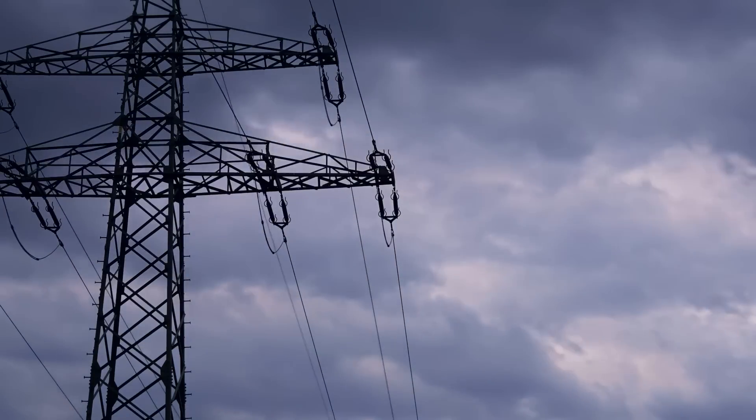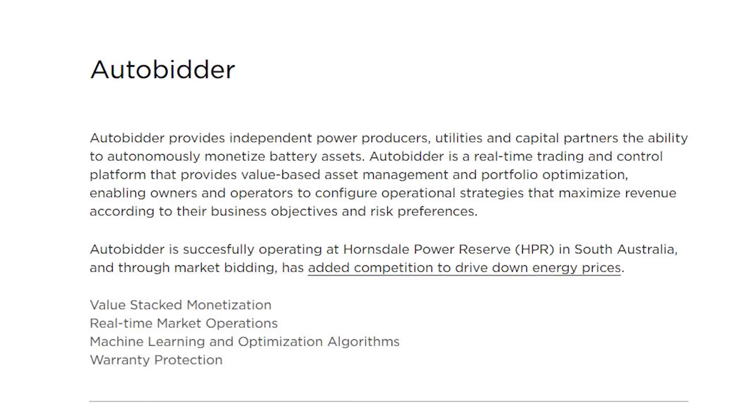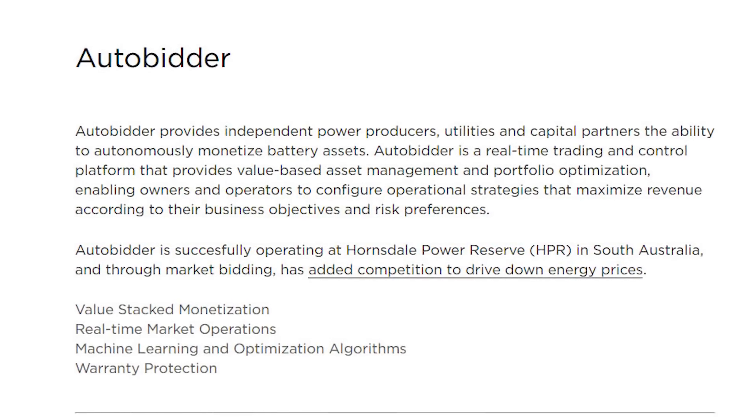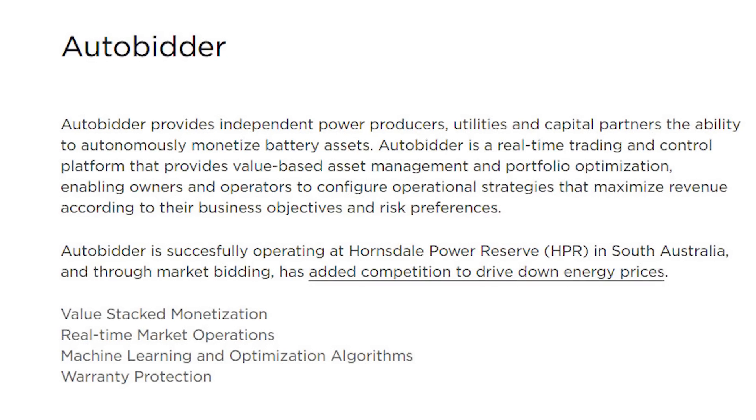First we need to understand what AutoBeater really is and why it's so important. AutoBeater is software aimed at utility companies and not us, the consumers. AutoBeater provides independent power producers, utilities, and capital partners the ability to autonomously monetize battery assets and trade in real time.